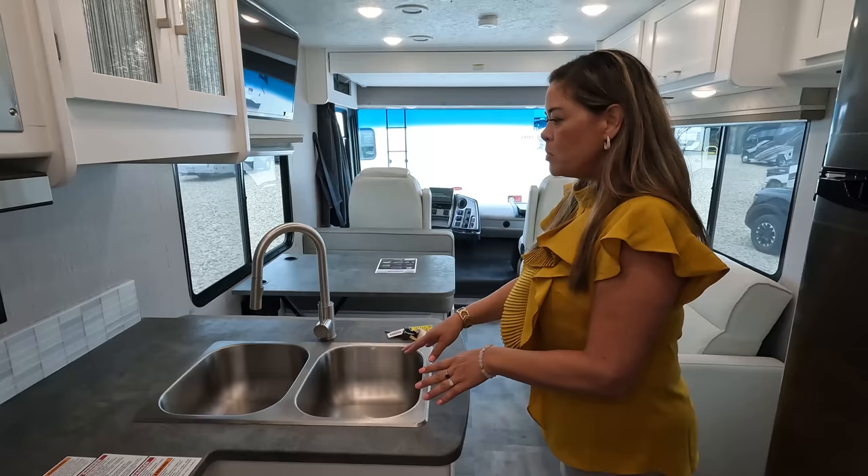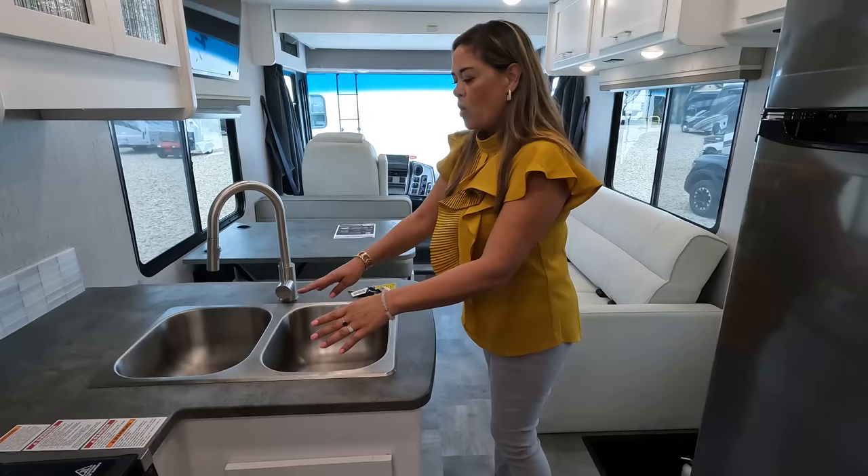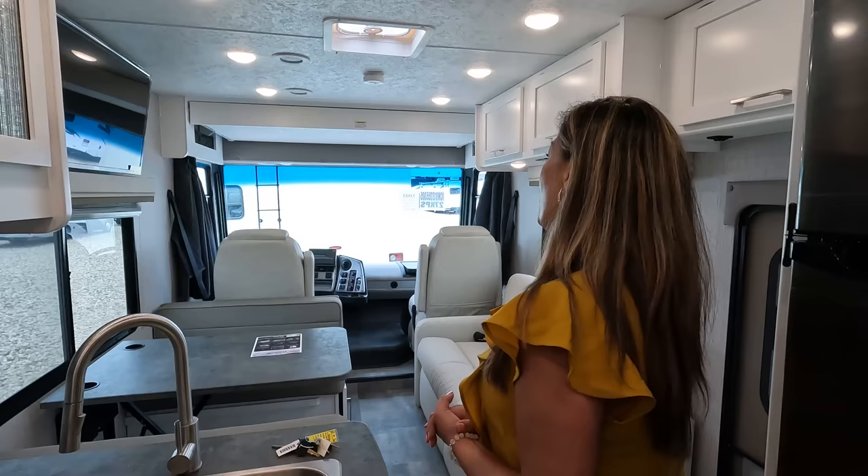Number two: not a fan of the double sink in the kitchen. It takes up too much room. Normally you might like double sinks, but when it's this small, a single bigger sink — or counter space — would be better. That's number two.